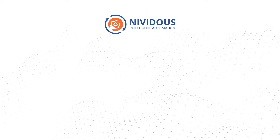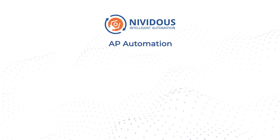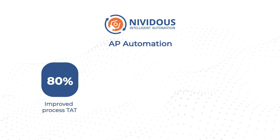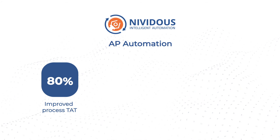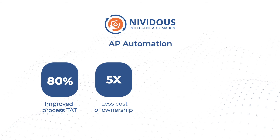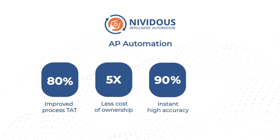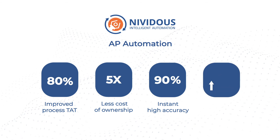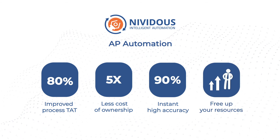With the Nividus best-in-class AP automation framework, businesses achieve 80% improved process turnaround time and real-time visibility, five times less total cost of ownership, 90% instant high accuracy and continuous learning, and ultimately free up your resources to manage meaningful work.